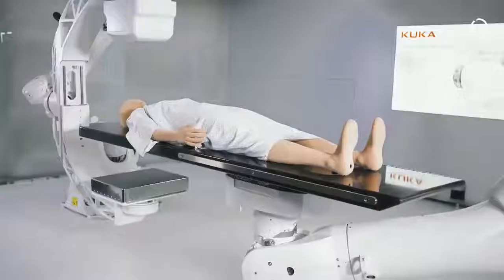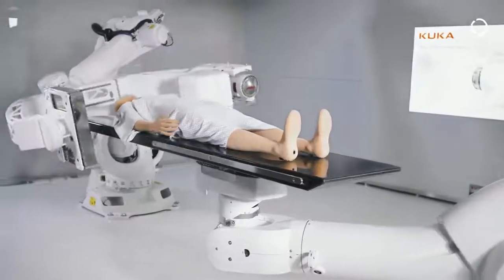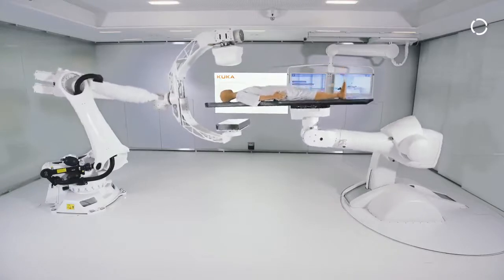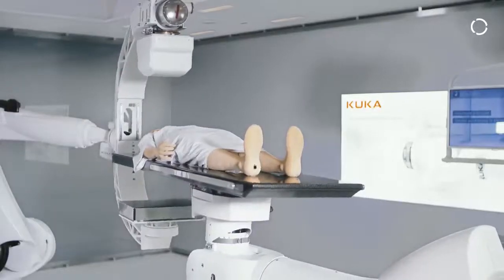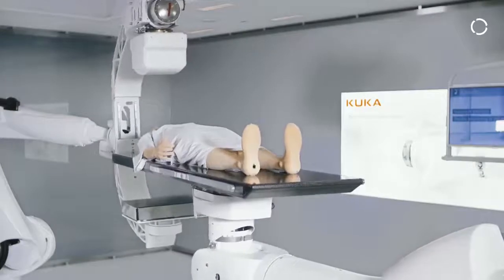Another benefit of the robot with a C-ARM is its flexibility. You can see it can do imaging on the head, it can do imaging on the abdominal region, it can do imaging while the patient is sitting, or it can adapt to a table that is high or low depending on the surgery that is currently performed, giving very good flexibility of the system.